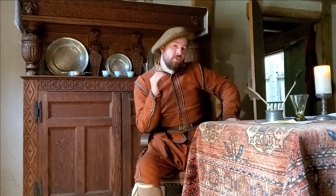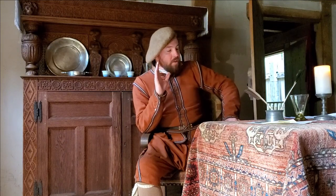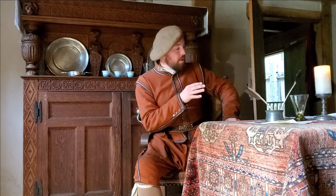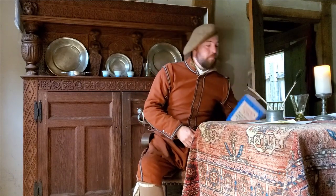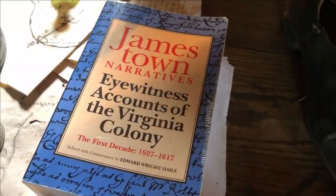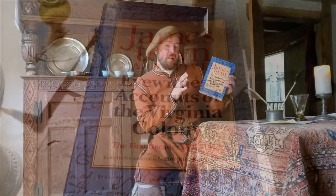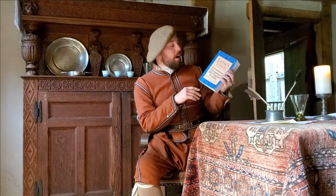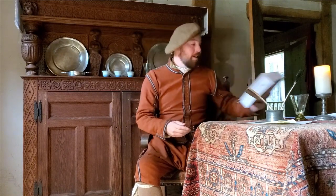Thanks for tuning in today — that concludes this episode. Please like and subscribe below and check out our links to Twitter, Instagram, and Facebook. If you're interested in original source documentation, the document this episode and the last were based on is taken from the Jamestown Narratives, edited by Edward Wright Hale — a collection of nothing but first-hand documentation from the first ten years of the colony. It's available in our online gift shop; check the link below if you've got an interest in first-hand documentation. Thanks for tuning in — we'll see you next time.